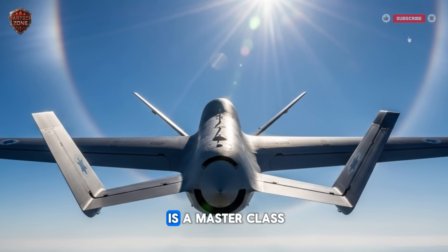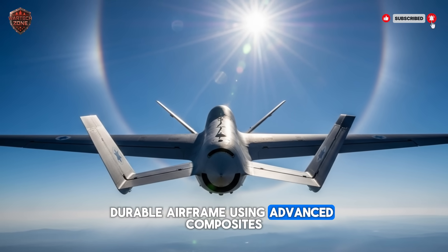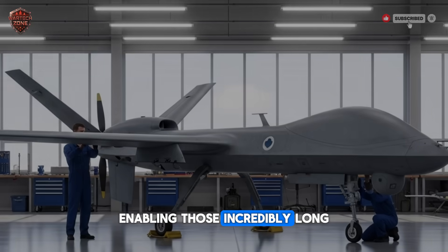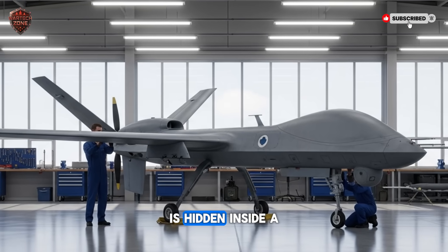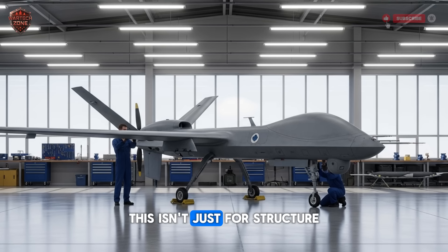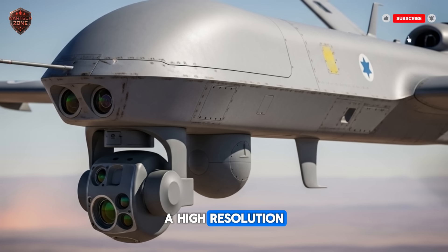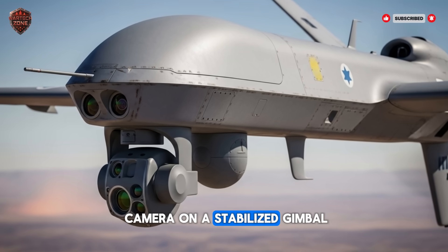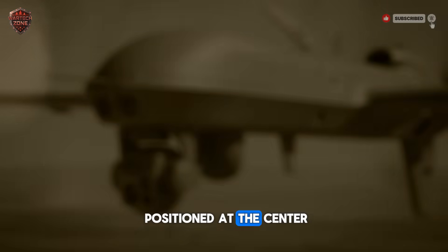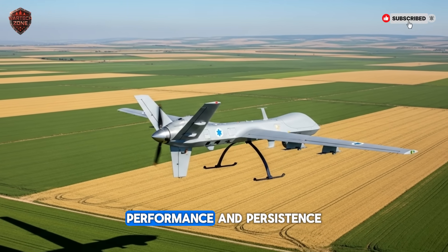The Harpy's physical form is a masterclass in functional design. Israeli engineers prioritized a lightweight, durable airframe using advanced composites. Its V-shaped tail and main wings are crafted for aerodynamic efficiency, enabling incredibly long flight times. The real magic, however, is hidden inside. A central spine runs through the body, housing the brain and nerves of the entire system — key to its stability in the air. The nose cone contains the primary sensor: a high-resolution electro-optical and infrared camera on a stabilized gimbal, ensuring a rock-steady image even when the drone is maneuvering. The power source is positioned at the center for perfect balance, while the tail manages flight control. Every single component serves a dual purpose: performance and persistence.